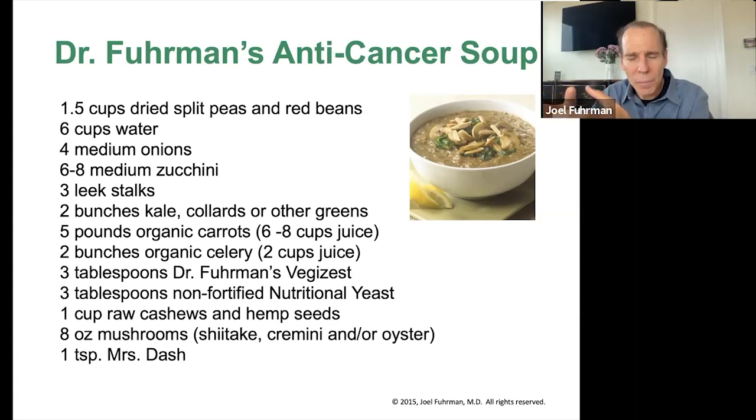Now I have my peas cooking in a separate pot. Once that's going, I can take my five-pound bag of carrots and juice my celery and carrots to make my stock. I can take a couple of quarts of vegetable stock made with carrot juice and celery juice and pour that into the pot to cook. Then I'll clean the juicer and put it away.